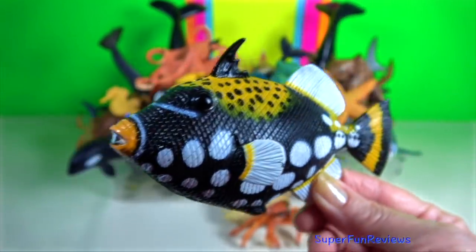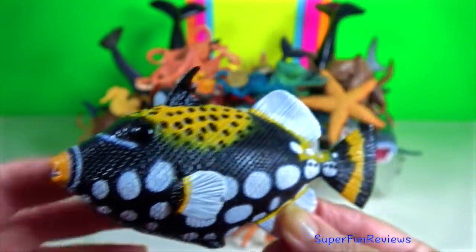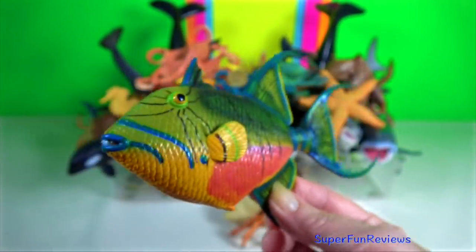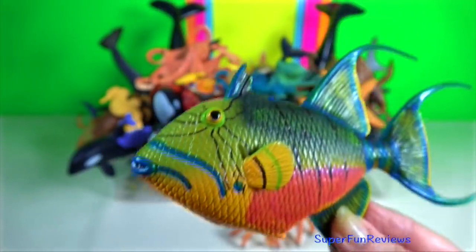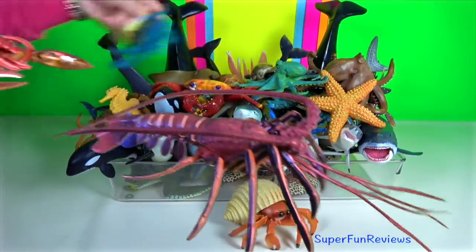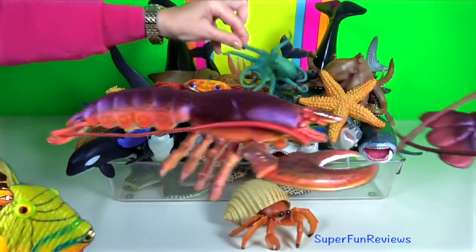Clown Triggerfish. The head is large and represents approximately one-third of the body length. Queen Triggerfish is one of the largest and most aggressive of the Triggerfish. The Queen Triggerfish can change color to match its surroundings or if subjected to stress.